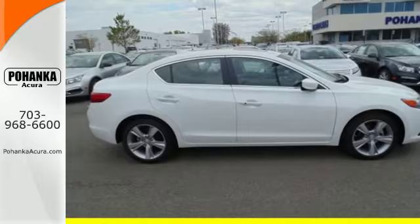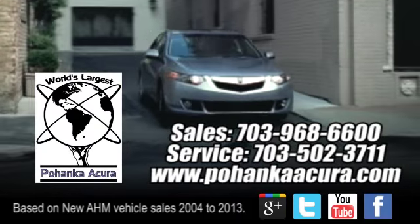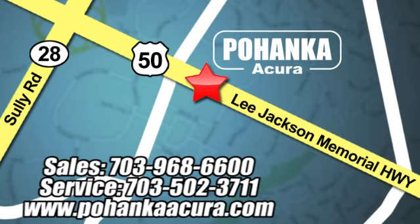Test drive this 2015 Acura ILX today. Pohanka Acura is a great place to buy a car. We're conveniently located at 13911 Lee Jackson Memorial Highway, Route 50 in Chantilly.